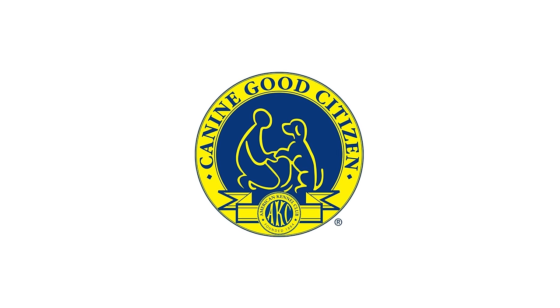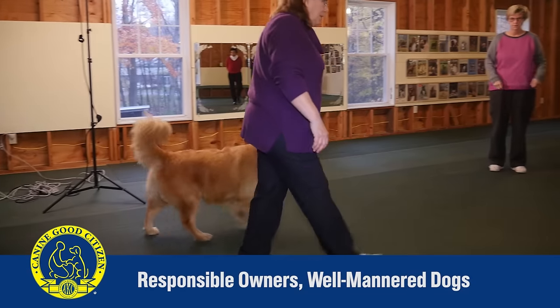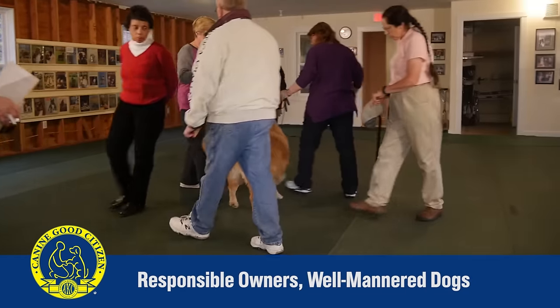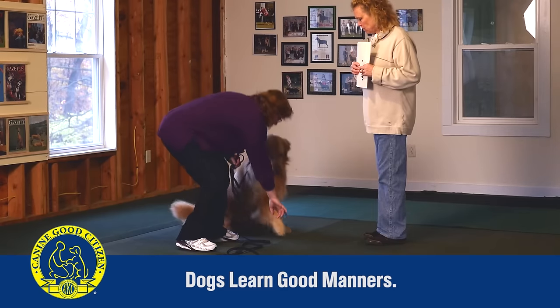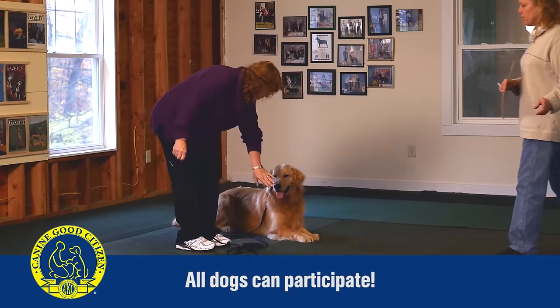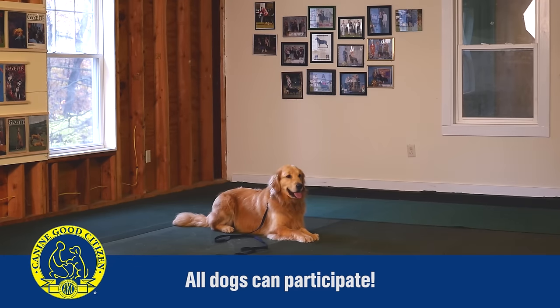The American Kennel Club's Canine Good Citizen program is the first step in training for many dogs. The CGC is a two-part program that teaches responsible dog ownership to owners and basic training and good manners to dogs. The Canine Good Citizen program is non-competitive. Both purebred and mixed-breed dogs are welcome to take the 10-step CGC test.